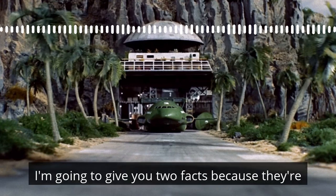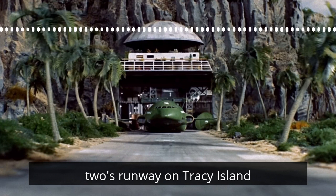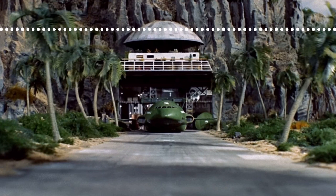Did you know? I'm going to give you two facts because they're both fairly well-known ones, I think, but you still might enjoy them. So, the collapsing palm trees lining Thunderbird 2's runway on Tracey Island were made to fall back by pulling two levers connected to two broomsticks at the end of the set. I didn't know that. That's great. There's Fab Fact number one for today.